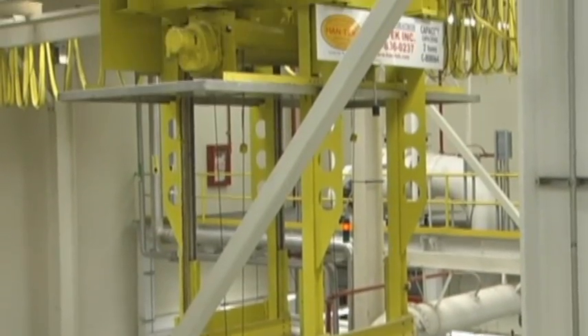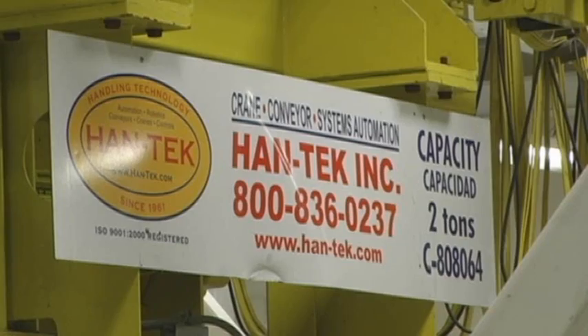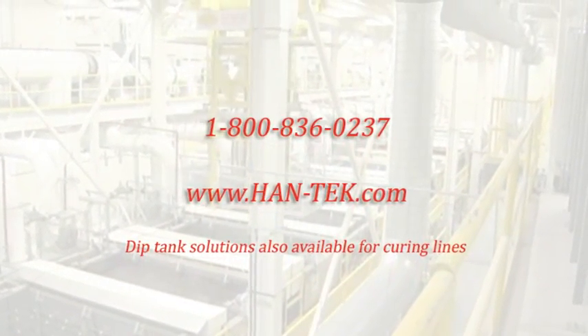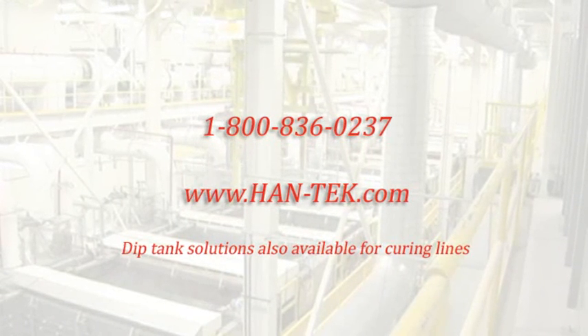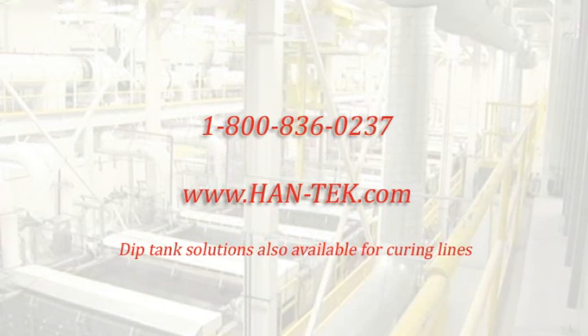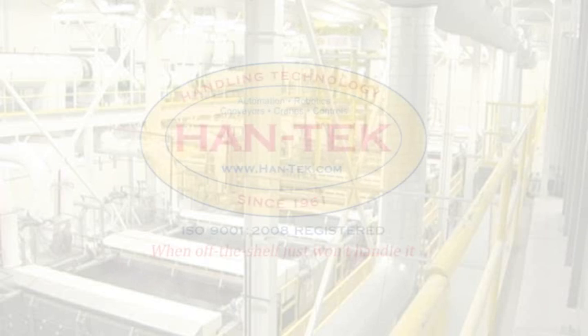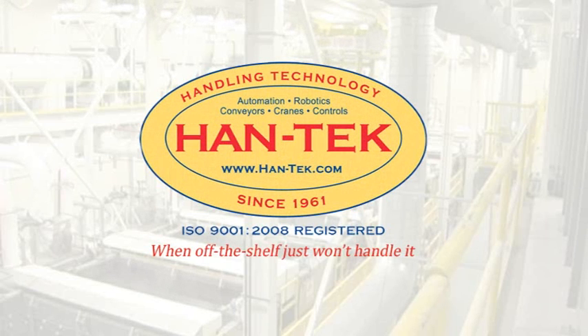For more information about Hantech, and to figure out which of their lean material handling solutions are right for your company, call us toll free at 1-800-836-0237, or visit us on the web at www.hand-tech.com. Hantech — when off the shelf just won't handle it.